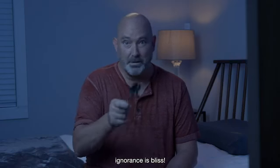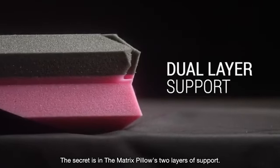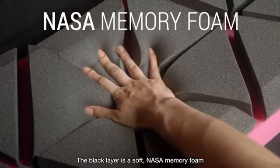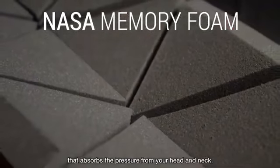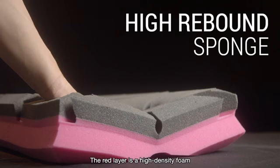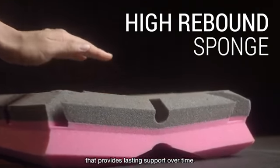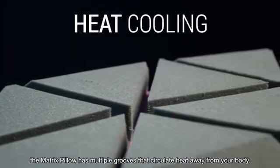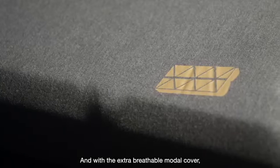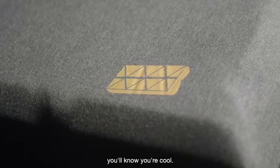I don't know how it works, but ignorance is bliss. The secret is in the Matrix Pillow's two layers of support. The black layer is a soft NASA memory foam that absorbs the pressure from your head and neck. The red layer is a high rebound sponge that provides lasting support over time. To prevent overheating, the Matrix Pillow has multiple grooves that circulate heat away from your body. And with the extra breathable modal cover, you won't think you're cool — you'll know you're cool.